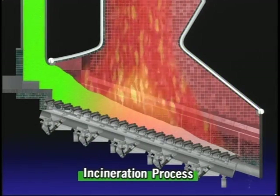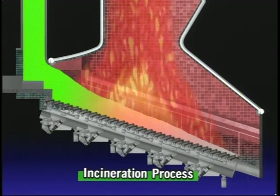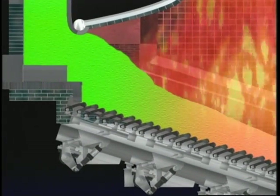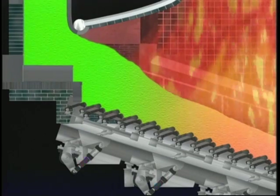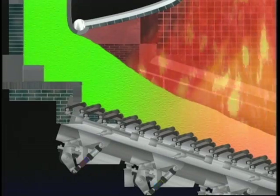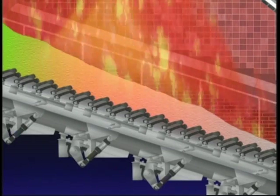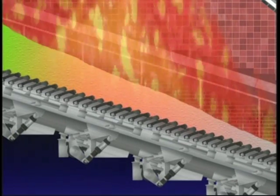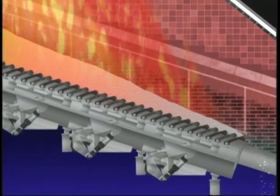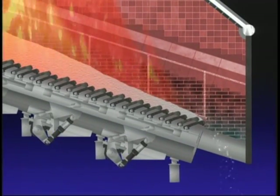Let's see how the incineration process works. From the hopper, the feeder gradually pushes the refuse into the furnace. Inside the furnace, different sections of the array of stepped fire grates perform different functions. The top section dries the refuse and provides preliminary incineration. The middle section applies fierce heat for main combustion. And final combustion in the lower section ensures that any remaining refuse is fully incinerated. Refuse is conveyed steadily from top to bottom to be completely incinerated and output as ash.